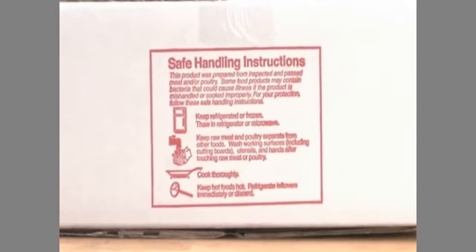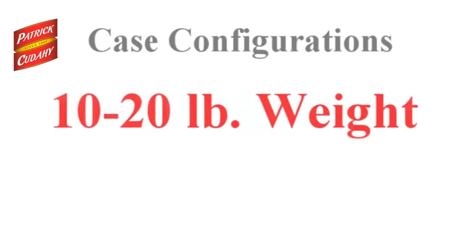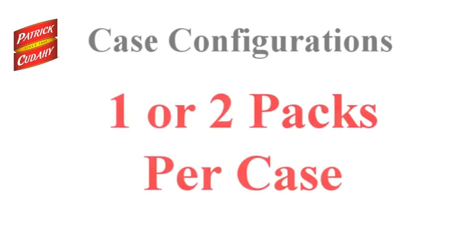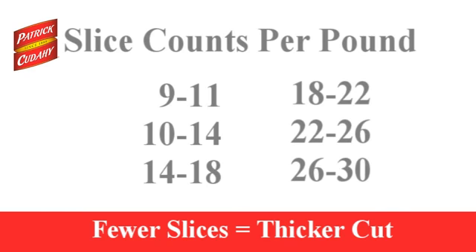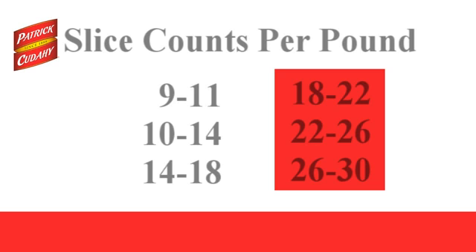Safe handling instructions in English are located on one end or at the top of a case. The cases weigh between 10 and 20 pounds, with one or two individual packs in each case depending on the product. Patrick Cudahy Raw Bacons are available in a variety of slice counts, ranging from 9 to 11 count to 26 to 30 count.